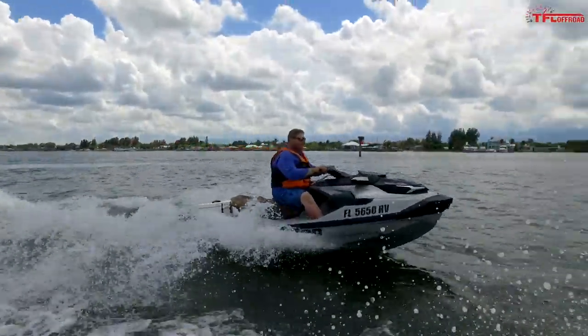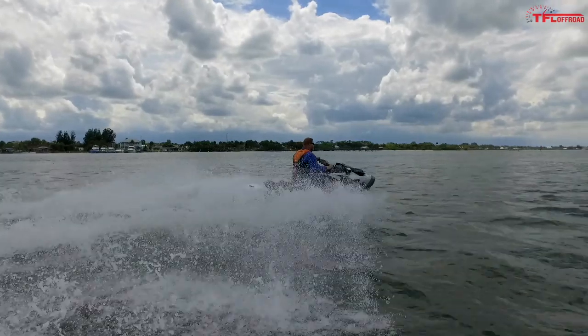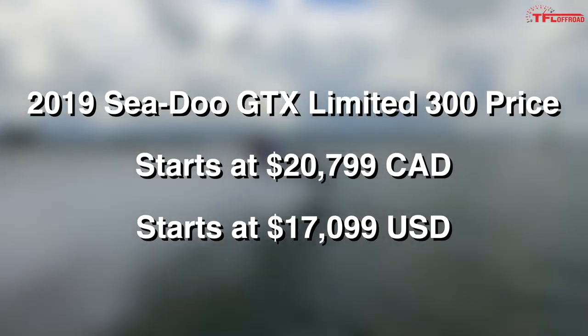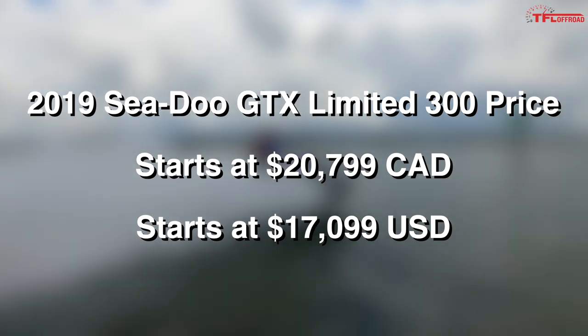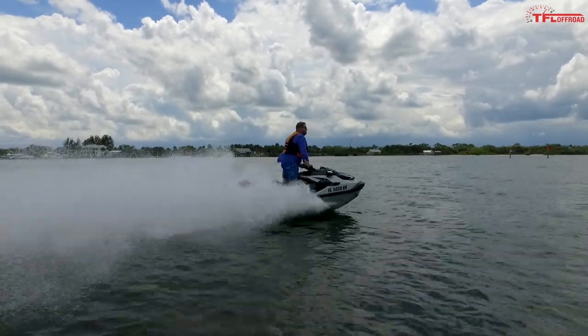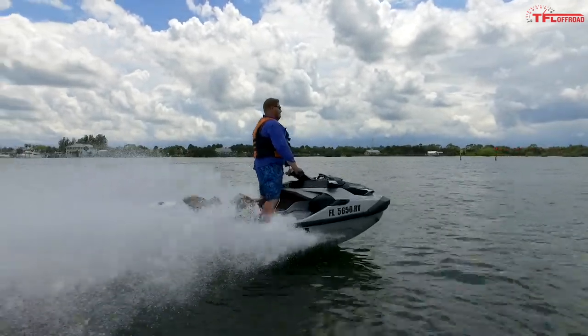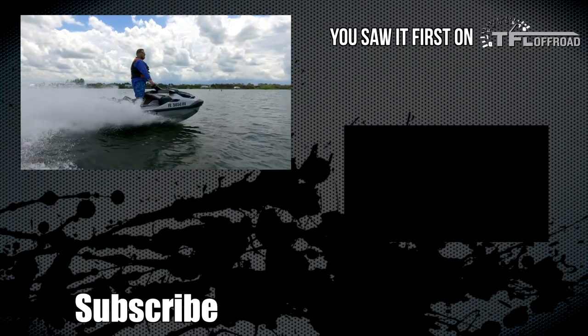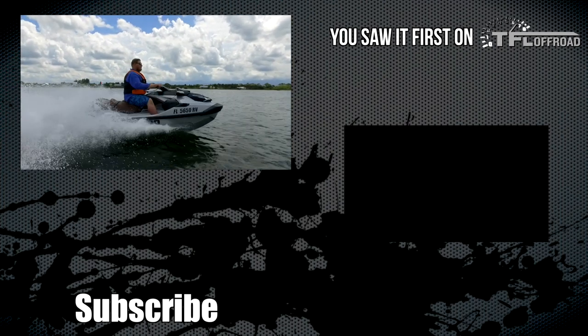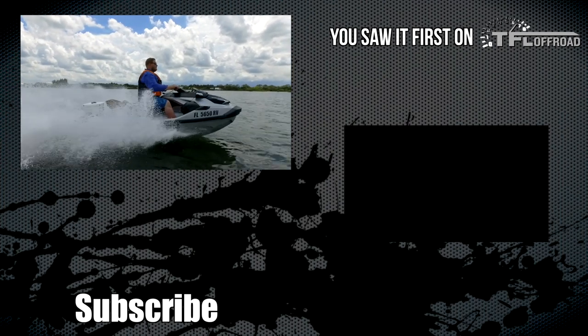Finally, we have to talk pricing — I'll throw the numbers up on screen for both Canada and the US. That's it for the GTX Limited review, guys. I have one more Sea-Doo review coming, so stay tuned for that. As always, go below, hit Subscribe, hit the Like button, leave a comment, and come right back here to TFL Off-Road for the latest news, views, and real-world reviews. See ya!